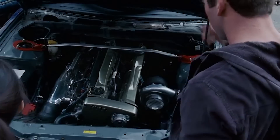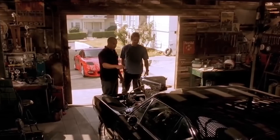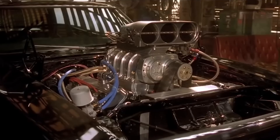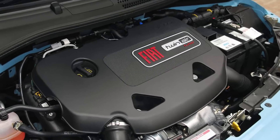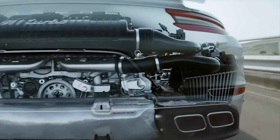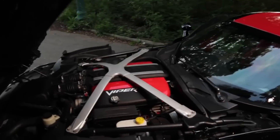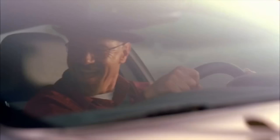Engines come in all different shapes and sizes. It's usually said that the bigger the engine, the more horsepower and torque it will have. So what we wanted to do is take a look at engines by the cylinder and find out how much power they put out. From a 1 cylinder to an incredible 16 cylinder engine, we find out what the most powerful engine is. So without further ado, ladies and gentlemen, start your engines.